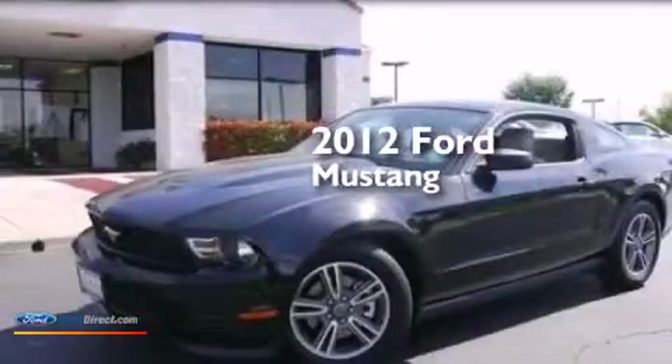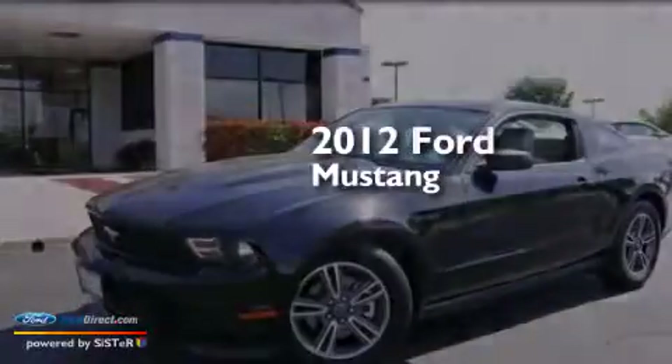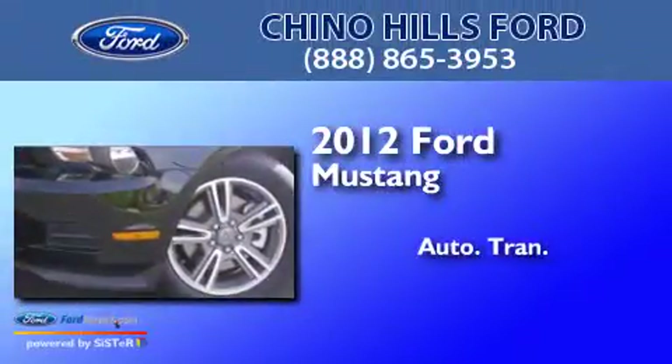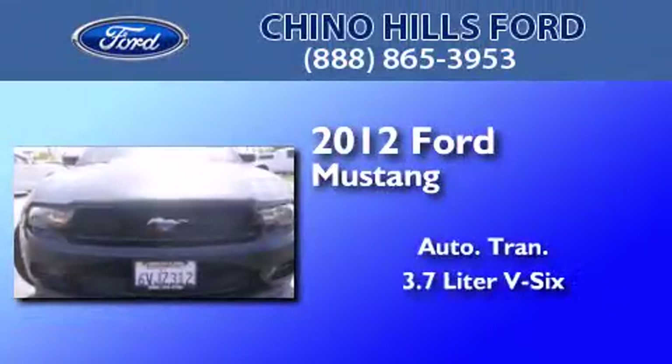This is a certified pre-owned 2012 Ford Mustang. This car has an automatic transmission and a 3.7-liter V6.